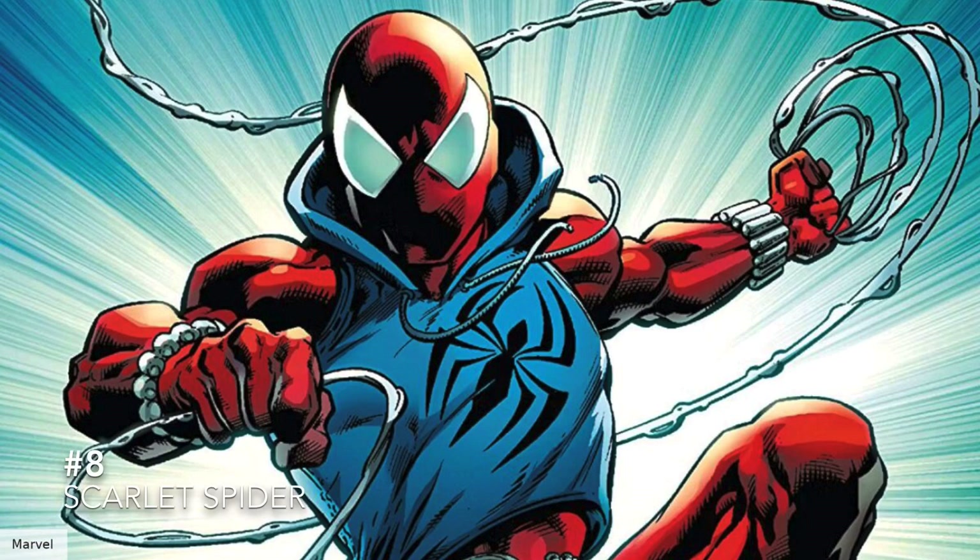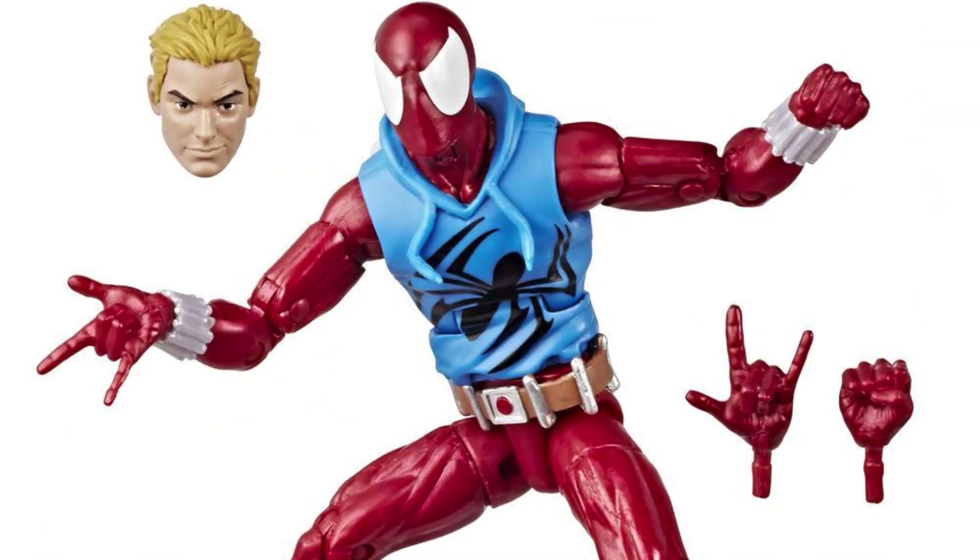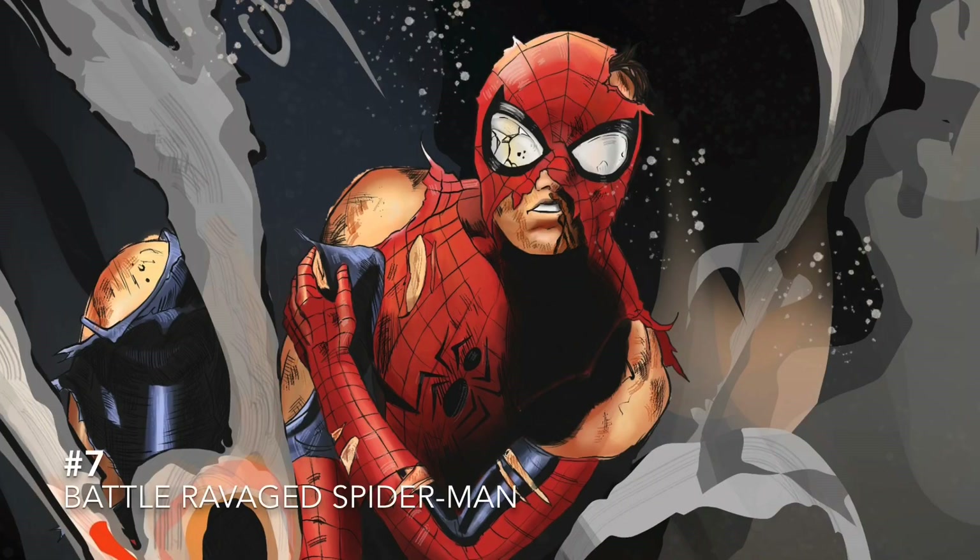Number 8 is the Scarlet Spider. We've gotten two versions of this guy over the last maybe 10 years and they've been pretty good, but if you want to get one now it's almost 60 to 80 dollars — it's insane. I think you could definitely do a re-release if not a redo.